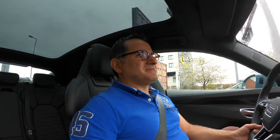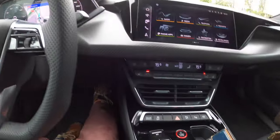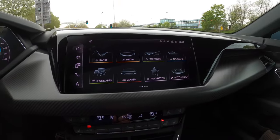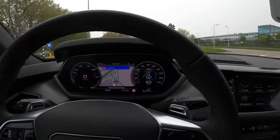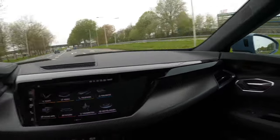Did you hear that? This is the EV sound of the Audi e-tron GT. Beautiful car — look at the interior. Everything is adaptable; the whole screen can be changed. The infotainment system quality is very nice. It has very nice sporty lines.